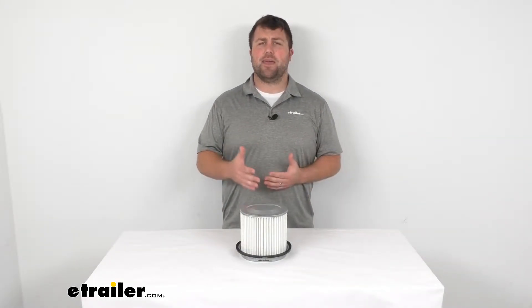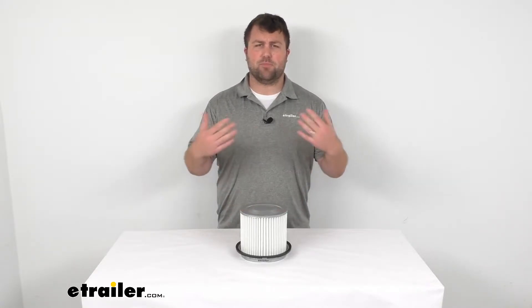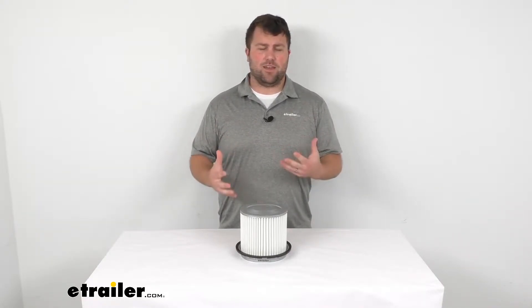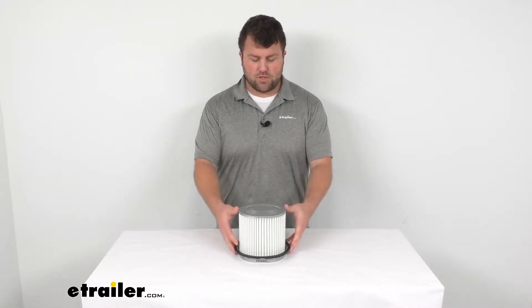You'll type in your year, make, and model of your vehicle and we'll make sure that not only this piece but any other piece that you're interested in will fit your vehicle, so you don't have to worry about getting it, trying to put it in, and it not fitting. We want to make sure that you're getting the right product the first time.